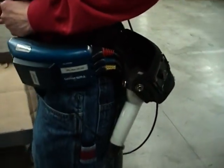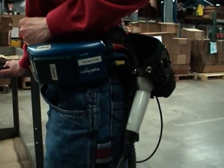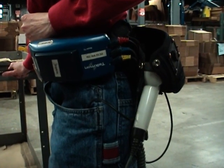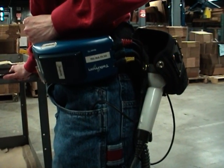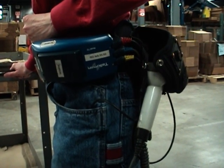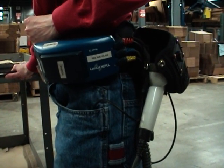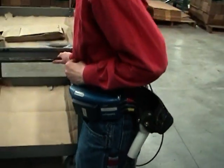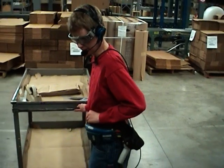TalkMan is one of the smallest wearable computers, created by VocalX. VocalX sends orders to TalkMan, which enables voice-directed operations throughout the warehouse. The operator is wearing a belt that houses the TalkMan unit, which weighs approximately one pound. TalkMan will now ask what task the operator would like to perform.